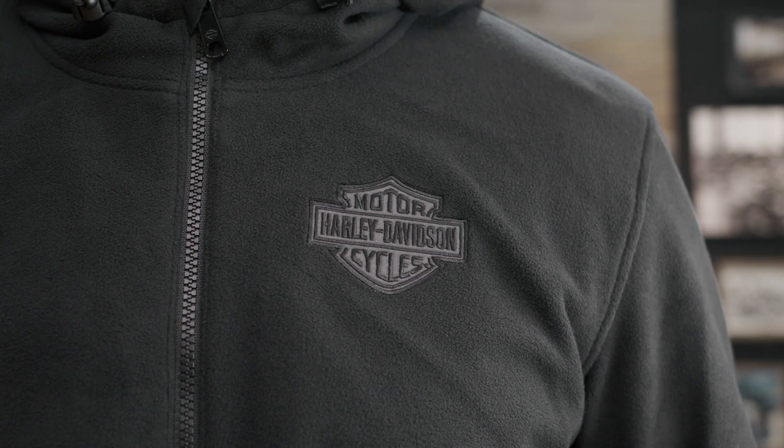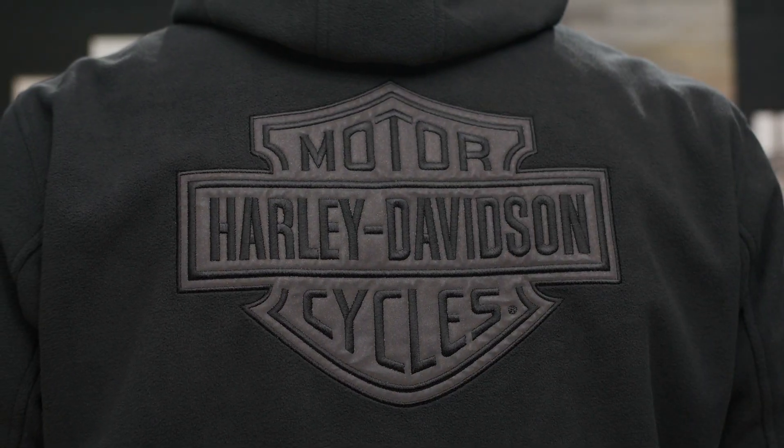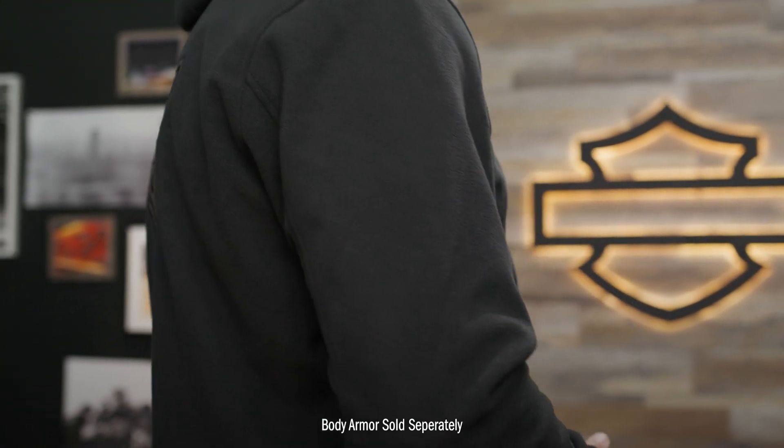Another bonus is this jacket has its share of ride-enhancing features such as reflective materials. Check out the barn shield logo on the chest and a larger one on the back. It also has body armor pockets on the back, shoulders, and elbows.